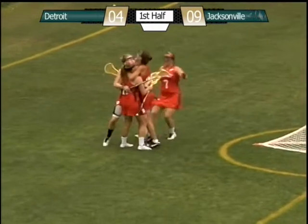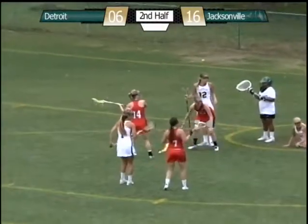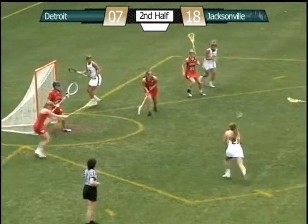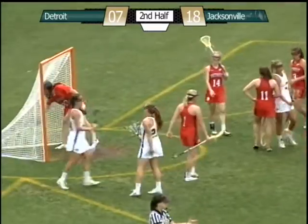That's number 22 on the goal, Aaron Campbell. Trying to penetrate, digs down under, shot, save Tobin. Free position for Jacksonville — that's a shot, score. Number 21, Rachel Crowell sticks it down low.